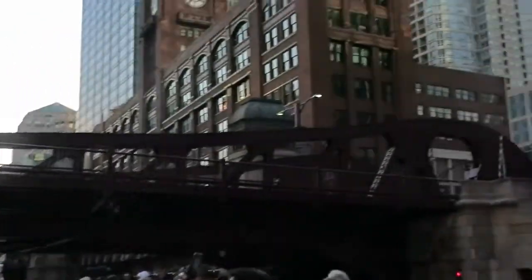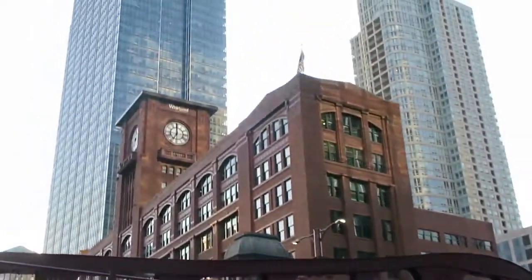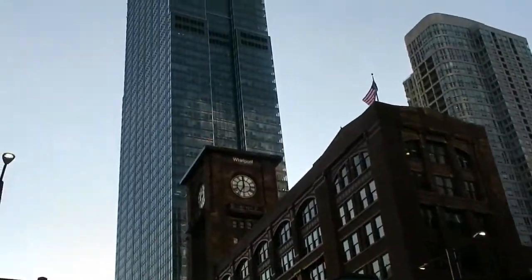This is the Reed Murdoch Building. It was built in 1914. As we go by it, you will notice it is non-symmetrical. On one side of the clock tower, you have six columns.